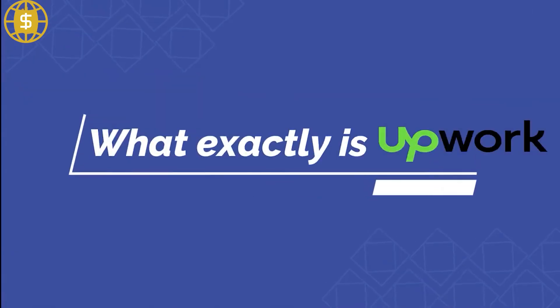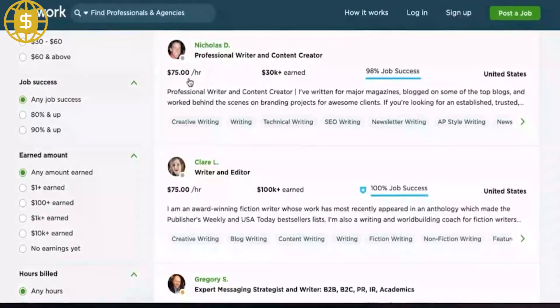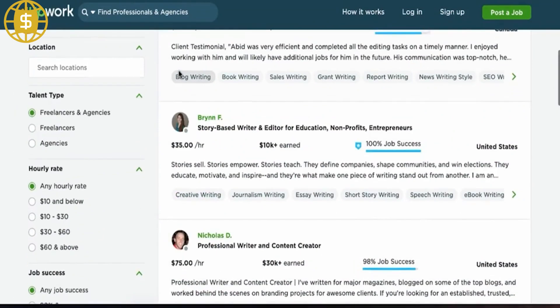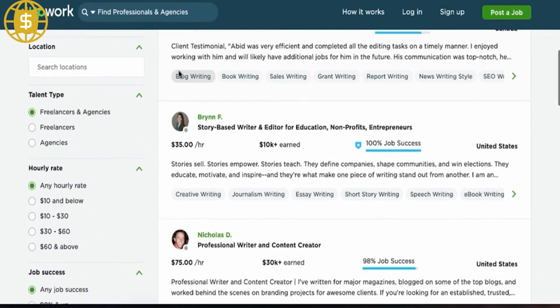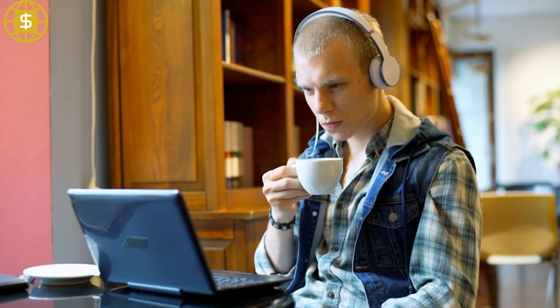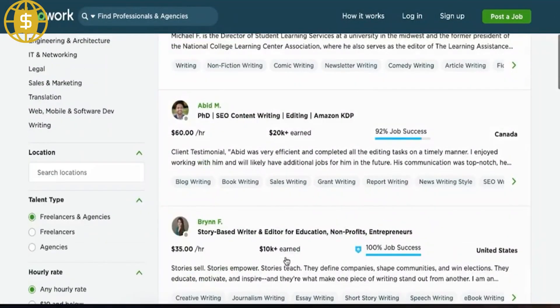What exactly is Upwork? Before we get into how to make money on Upwork, it's important to first grasp what this site is. Upwork is a job portal that allows freelancers to apply for projects or positions and interact with potential clients. In other terms, Upwork is a website for job outsourcing, where a company or person may reach out to talents in various disciplines, or they can publish the job publicly and accept offers from those talents.